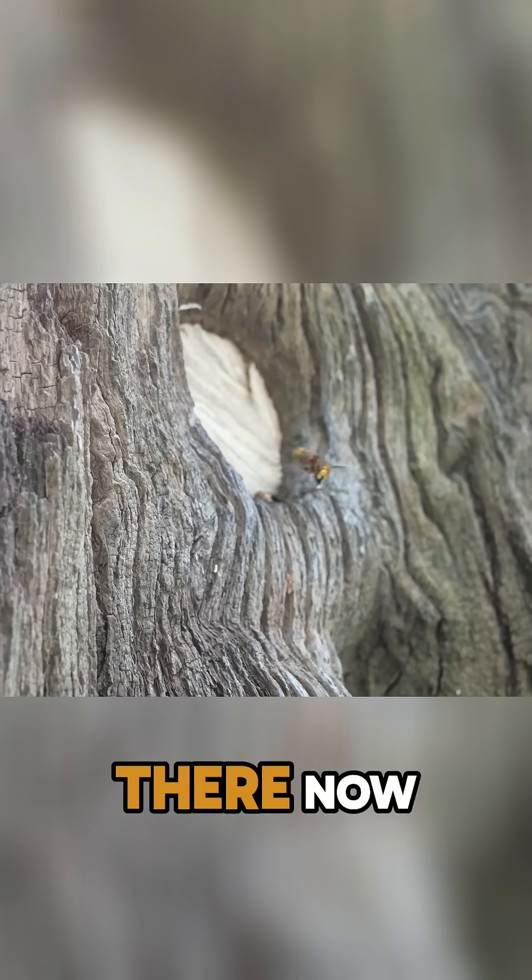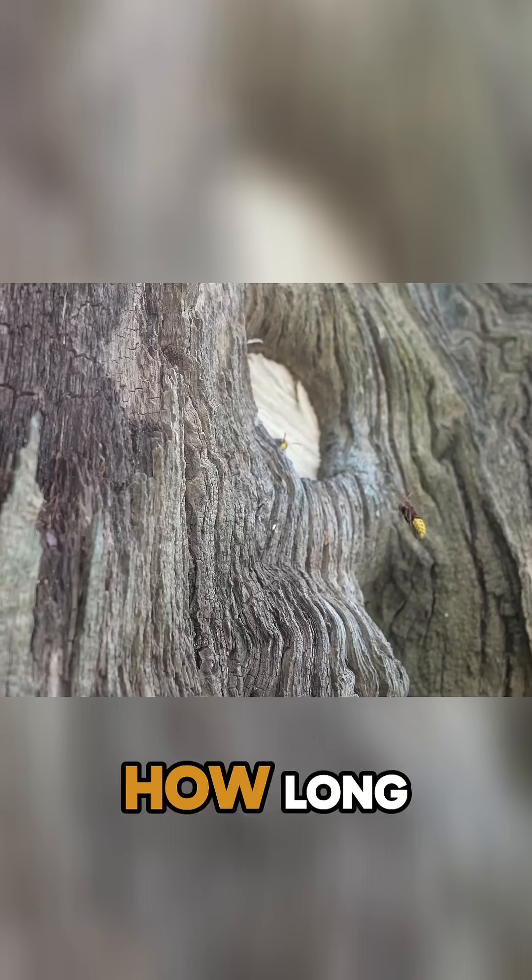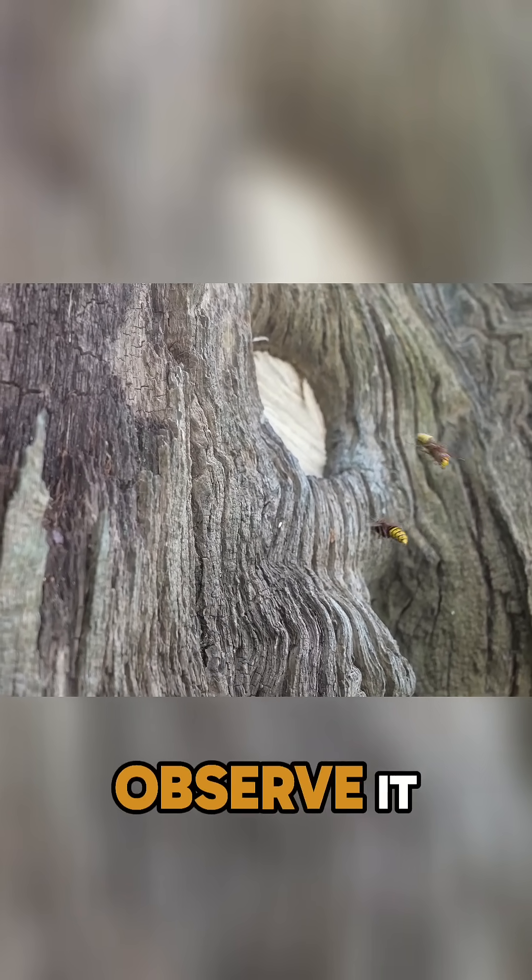What are your plans for the nest? Richard's plans are to leave the nest and just see how long it goes on into the winter — just observe it and enjoy it.